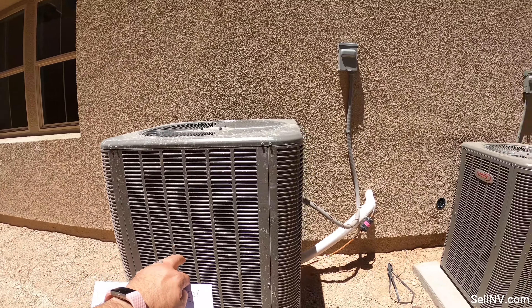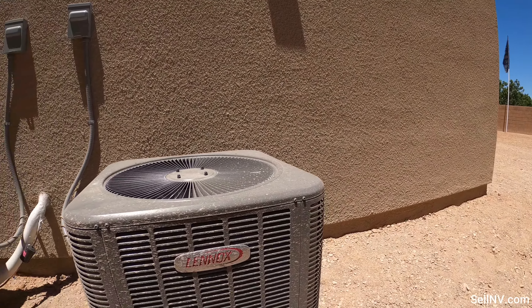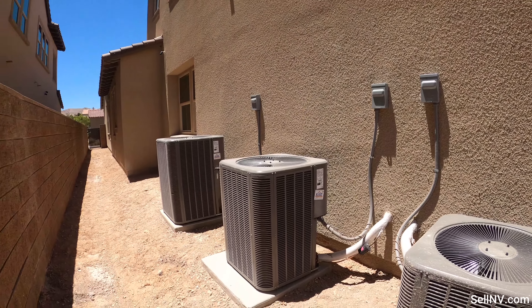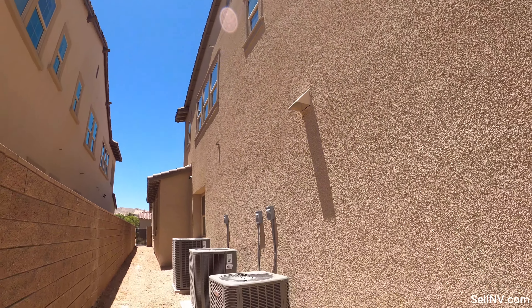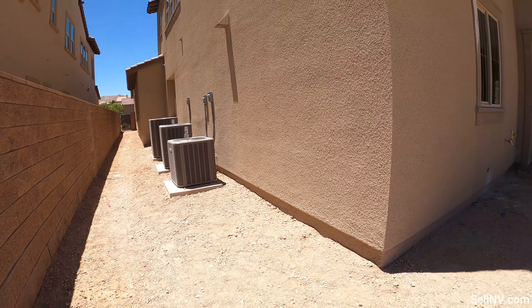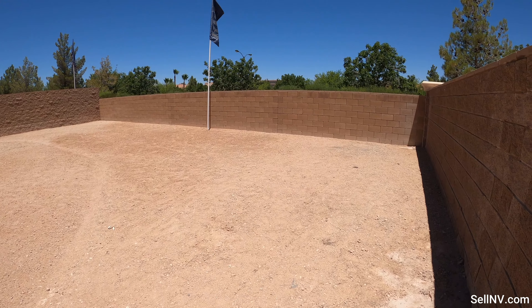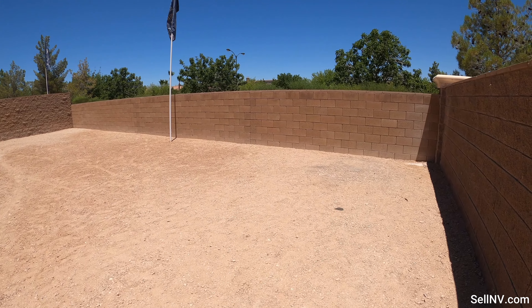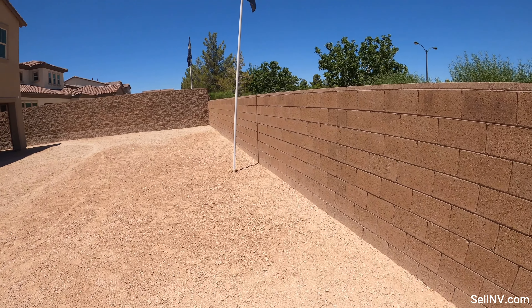We have our papa bear, mama bear, and baby bear — three Lennox AC units for this large house. There is definitely enough room in the backyard if you want to put in a pool at some point after you purchase.